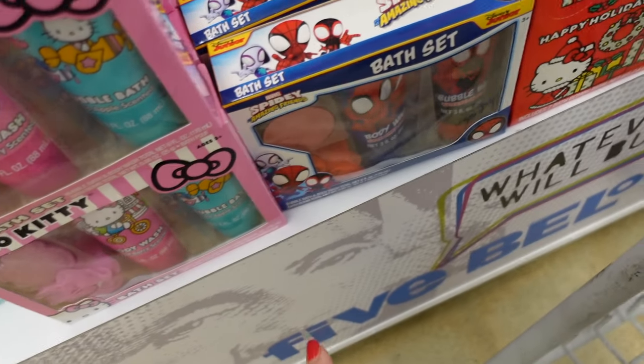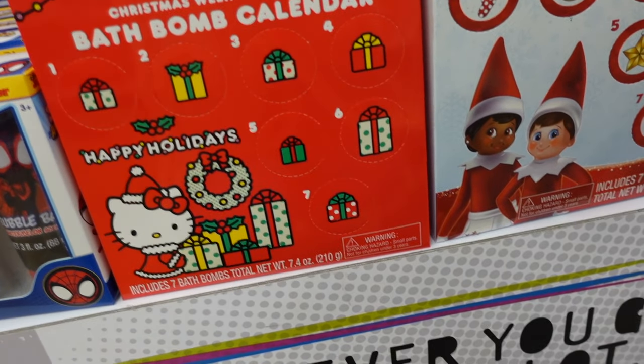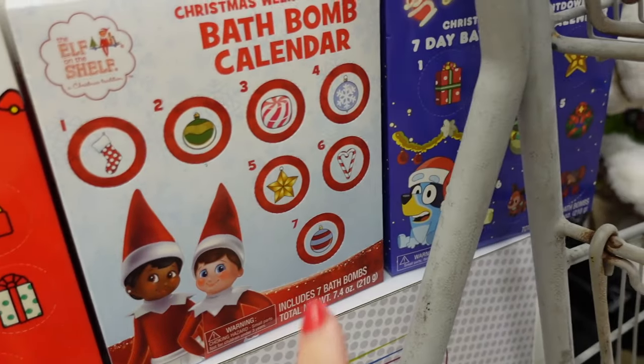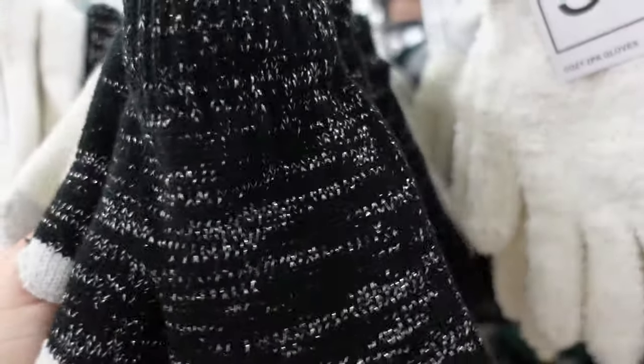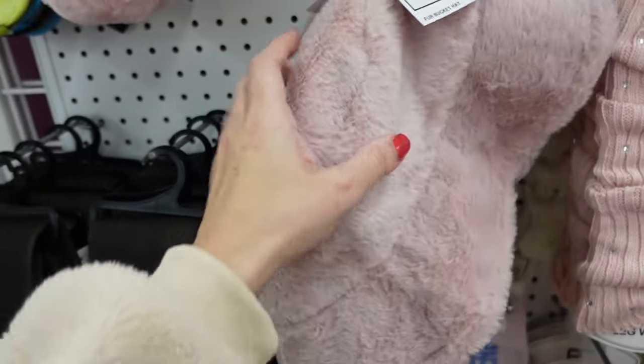Hello Kitty and Spider-Man advent calendar bath bombs — looks like they're seven days. Elf on the Shelf and Bluey versions too. A two-pack of gloves with a furry lining and metallic outside in black and white.